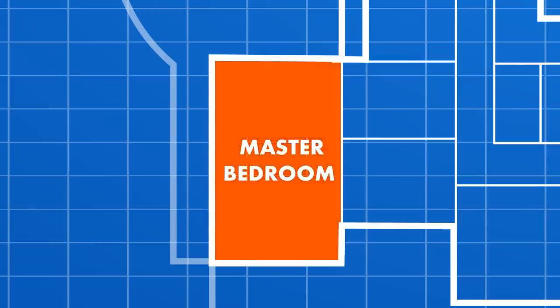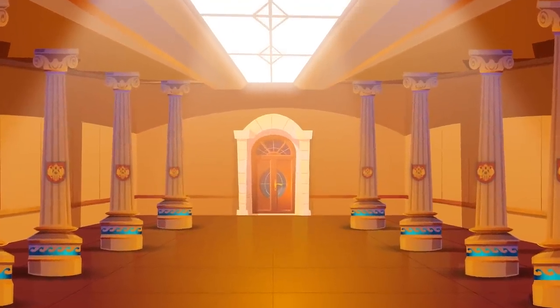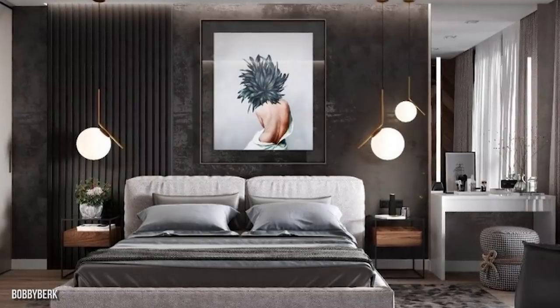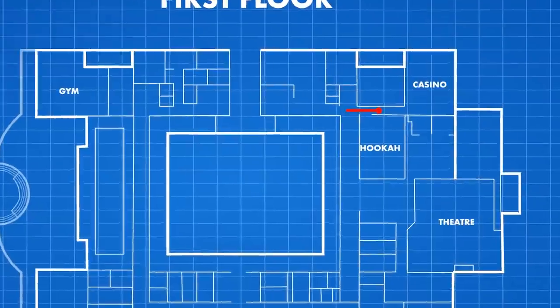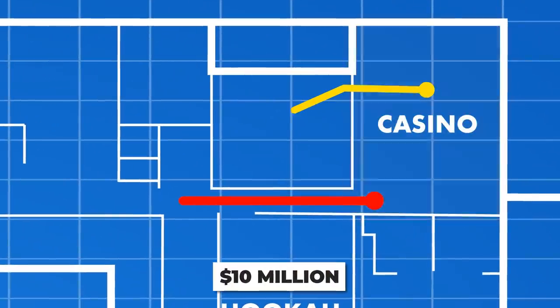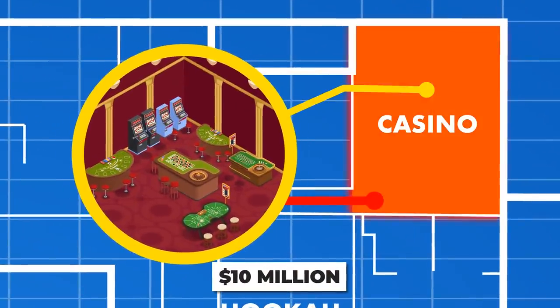As we exit the bedroom and continue down the hallway, you'll notice skylights on the roof that bring in a lot of natural light. This floor has four spare bedrooms, which are also filled with expensive Italian furniture. These doors lead to Putin's $10 million casino room, or as he likes to call it, the Hall of Entertaining.